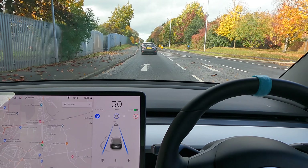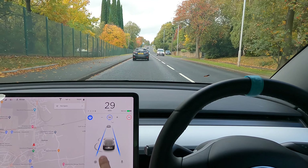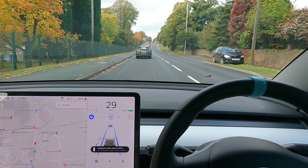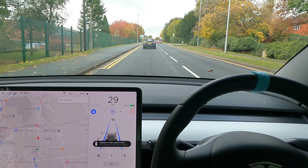First and foremost on British roads, obviously, is how tight it is. Look at that - it's bringing up a cyclist as a person and then he's turned into a cyclist again. It's started to show people on the sidewalks or pavements a little bit more. In the UK we still don't have it, so the car will still stop at this green light up ahead even though it's green.